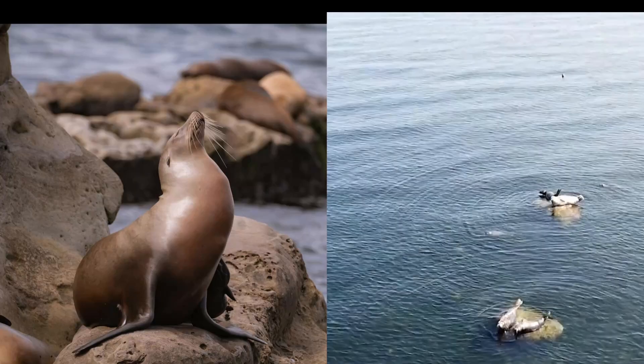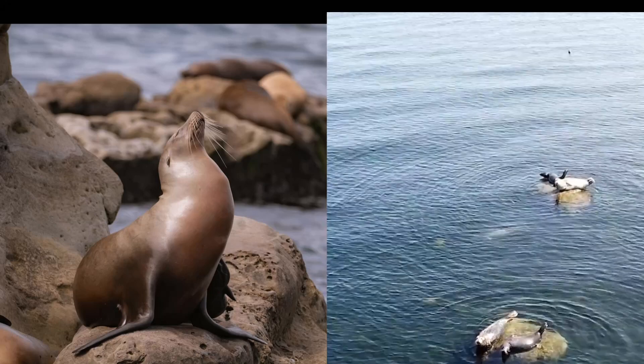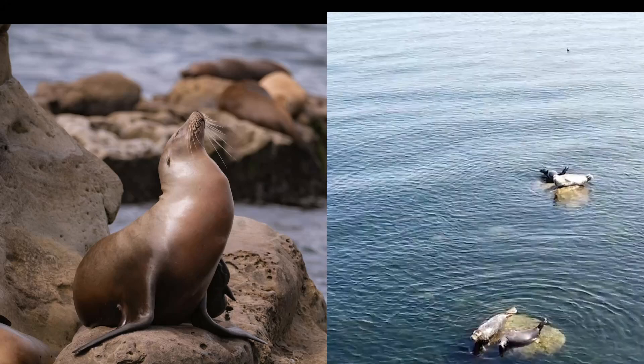Sea lions and harbor seals often share the same habitat, but they're not the same creature. Let's dive in and spot the differences. First up, sea lions.